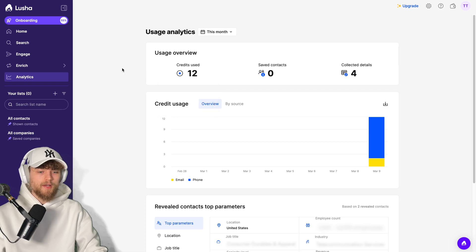The last feature is the analytics tool — basically you just see your usage and your sales team's usage, and that's it. So Lucia overall feels like a somewhat watered-down version of Apollo.